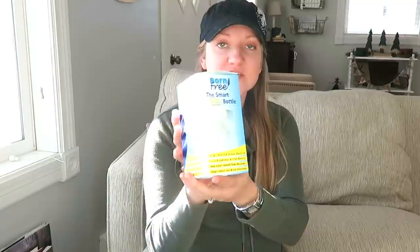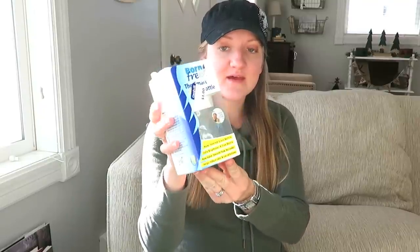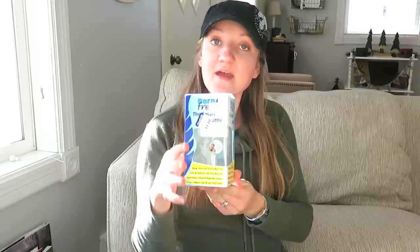The first thing I found was this Born Free smart glass bottle. It was just a dollar so I thought this would be something I might try. I want to use glass for my baby, though I'll use some plastic too because it's more convenient. But being a dollar I'll try it. If you've ever used this type of bottle, let me know what you think about it — if it works or if it doesn't. For a dollar I can't really go wrong.